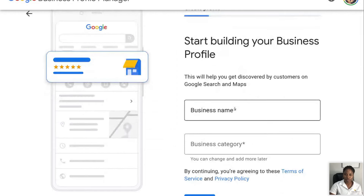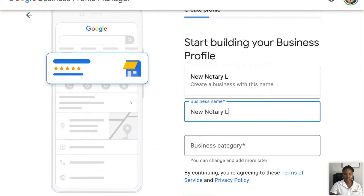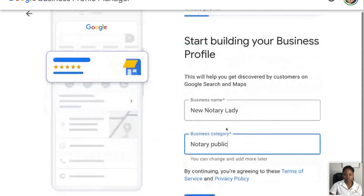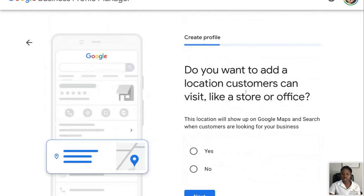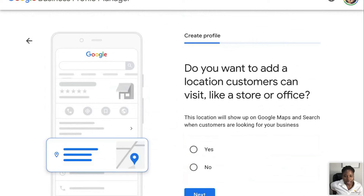Then you're going to start building your business profile. You're going to put your business name — 'New Notary Lady' — and your business category is going to be 'notary.' Then it says: do you want to add a location customers can visit, like a store or office? If you do not have an actual physical office — even if it's a coworking space — if you do not have an actual office, then you need to select no.